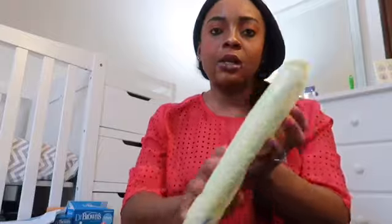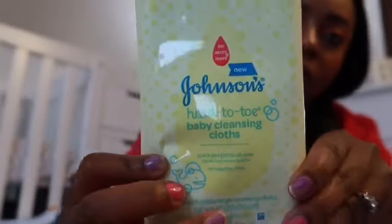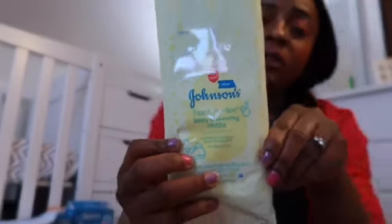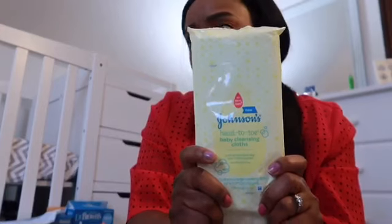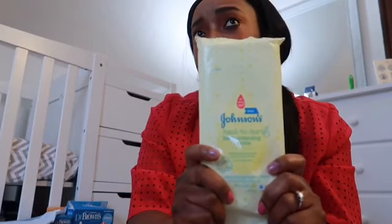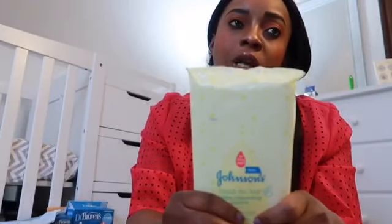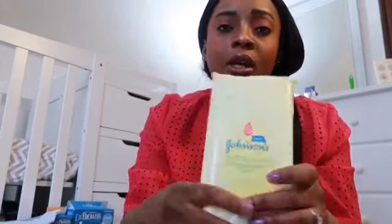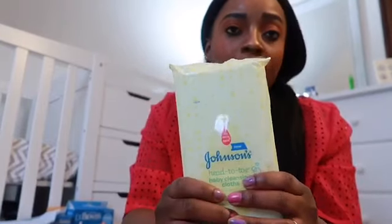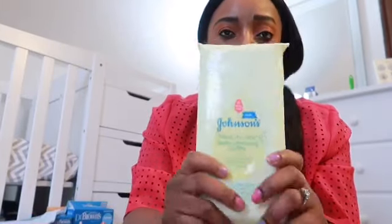I also use the Johnson's Head-to-Toe Baby Cleaning Cloth. This is really a must-have for newborns - it's really going to help because sometimes they'll be crying and fussy and spill stuff around their bodies. Especially when you give them milk, you can use this to clean up if you don't have access to your washcloth.